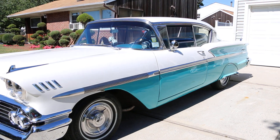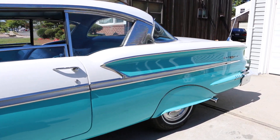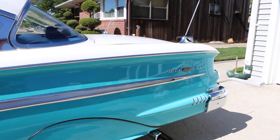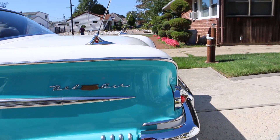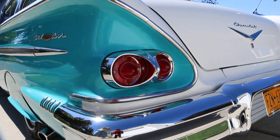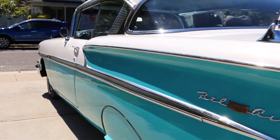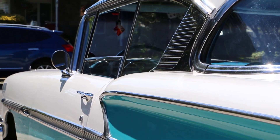Well, I bought this car two years ago and I've been restoring it ever since. It's got the 348 engine, tri-power setup. Almost fully restored — new paint job, re-chrome bumpers, new upholstery, rugs — and it's been a labor of love. It's bringing it back to its glory where it should be from 1958.